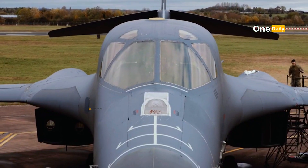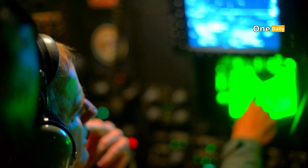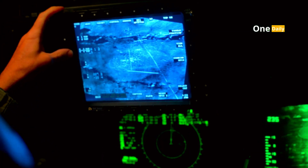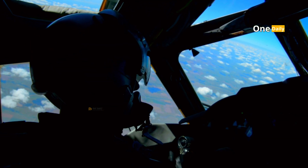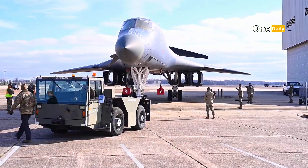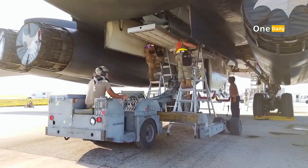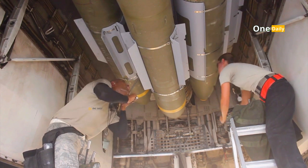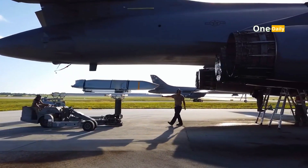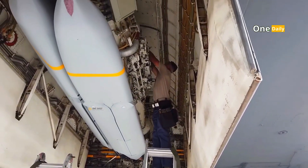The B-1 Lancer is equipped with advanced avionics systems that provide high-precision navigation, communications, and targeting capabilities. Its navigation system uses the Inertial Navigation System (INS) and Global Positioning System (GPS), allowing the aircraft to operate with high accuracy even in difficult terrain or under enemy electronic jamming. In terms of weapons, the B-1B is one of the world's largest payload bombers, with three spacious internal bomb bays capable of carrying up to 34 tons of weapons, including conventional bombs, precision-guided bombs, and nuclear weapons — such as Joint Direct Attack Munitions (JDAMs) and advanced cruise missiles like the AGM-158 JASSM (Joint Air-to-Surface Standoff Missile).